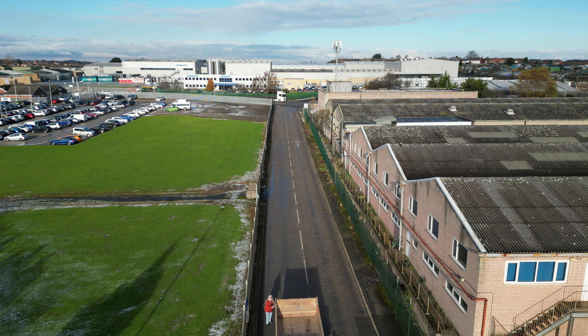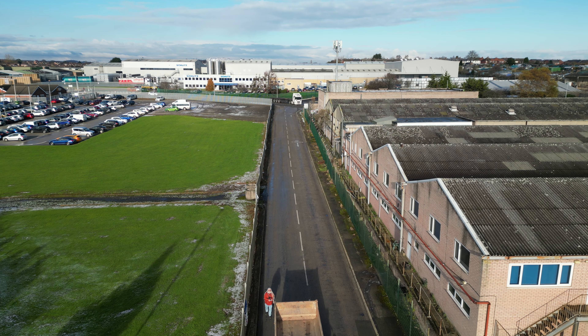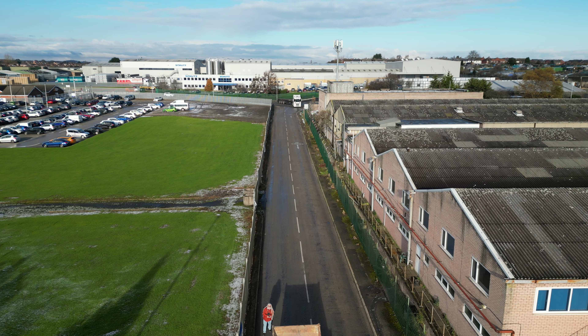Hi everybody, PJ here. Today I'm outside Workshop Galvanizing Limited. Now I have been here before, quite a while ago, but it was before the days of the drone. We've got a vehicle here waiting to go in — it looks like some kind of tipper. What they've got on or what they're collecting I have no idea, but with a bit of luck we might find out.